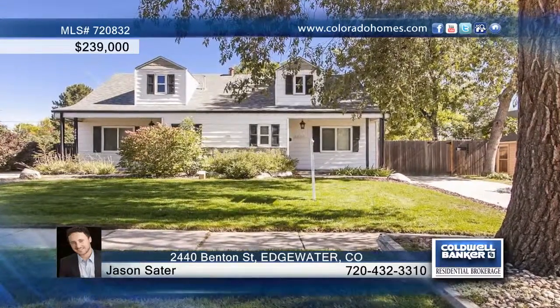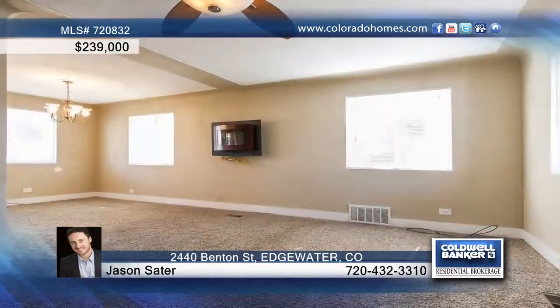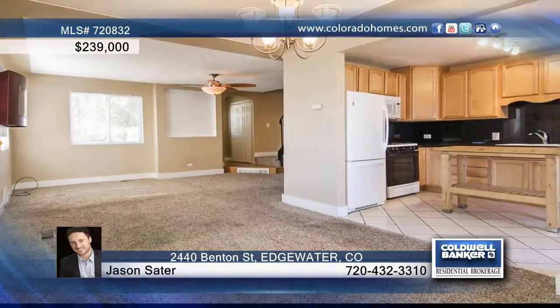If you're looking for the perfect location, then you have found it. This two-bedroom, one-full-bath condo is in the center of the historic Edgewater neighborhood and just blocks from Sloan's Lake in the Highlands.